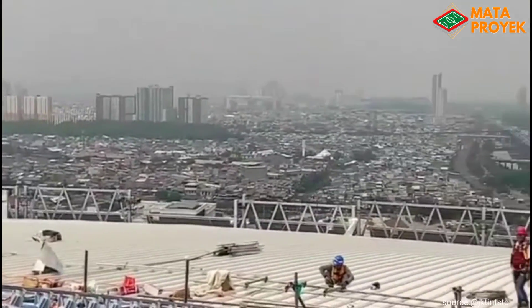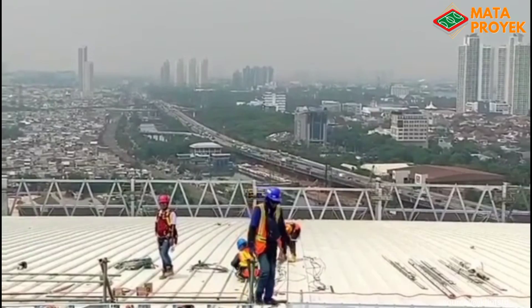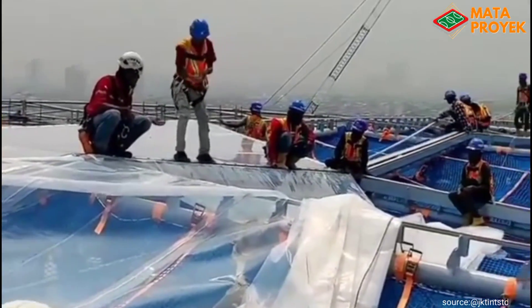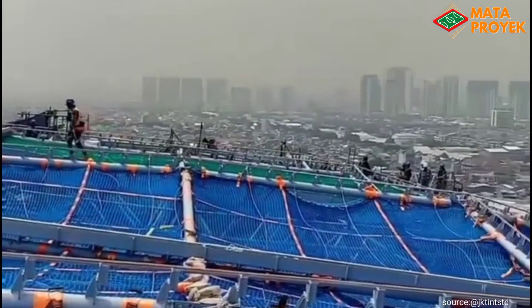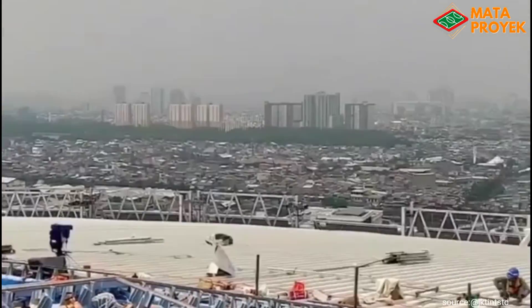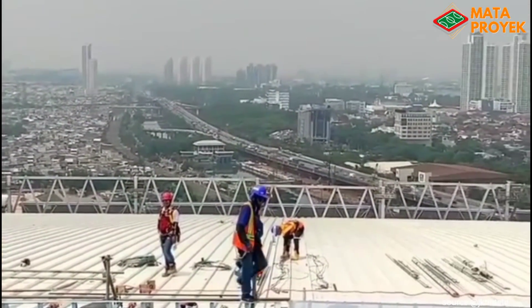Kita doakan semoga progres pembangunan Jakarta International Stadium ini berjalan dengan lancar dan sesuai harapan kita bersama. Dan tak lupa pula kita doakan para pekerja agar senantiasa diberi kesehatan, keselamatan, dan dilimpahkan rezekinya. Amin. Cukup sekian kali ini pembahasan kami, jangan lupa like, subscribe, komen, serta share video kami. Terima kasih dan sampai jumpa lagi.